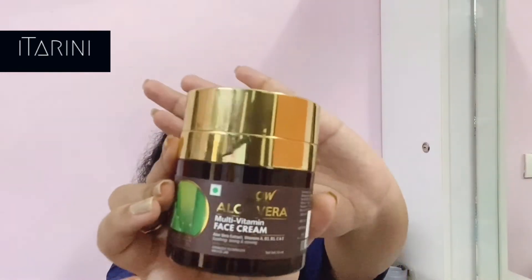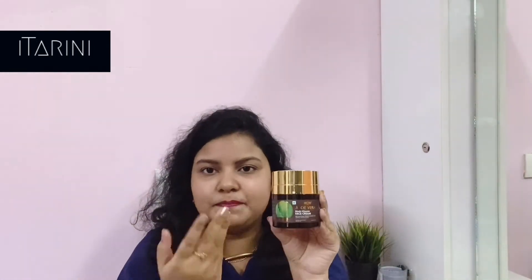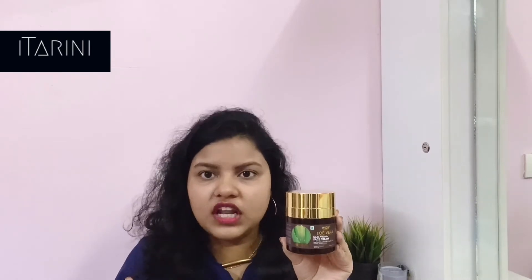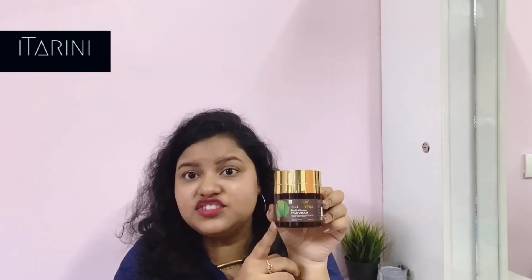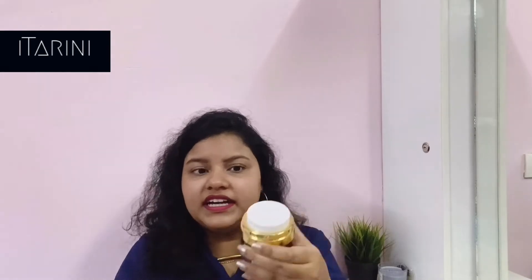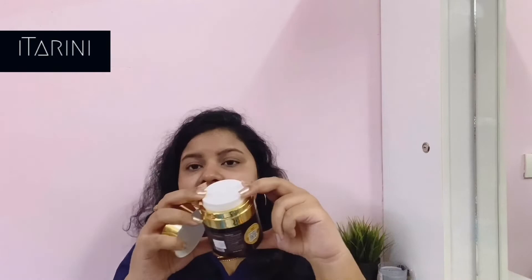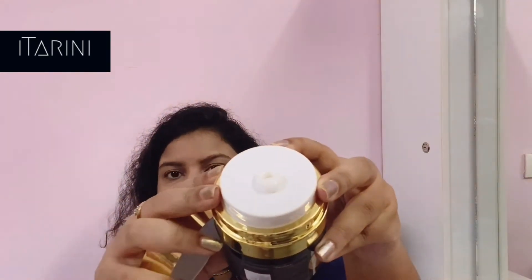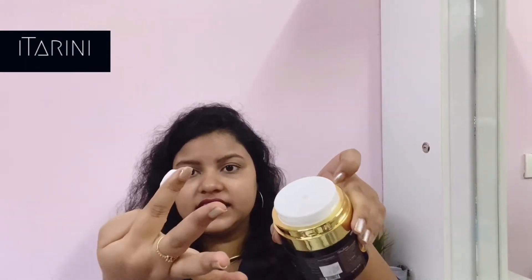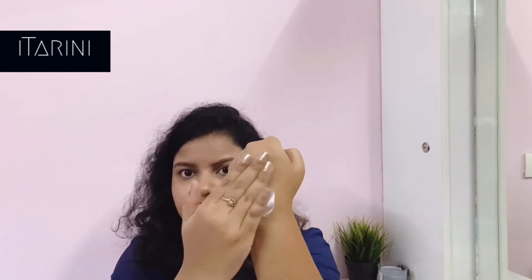Now let's talk about the aloe vera and multivitamin face cream. This is how the face cream looks — just look at its packaging, it looks so luxurious. The best thing about this product is that it comes in an airless jar. You open it like this, press the product this way, and the product comes out. Talking about its consistency — it's actually pretty light.